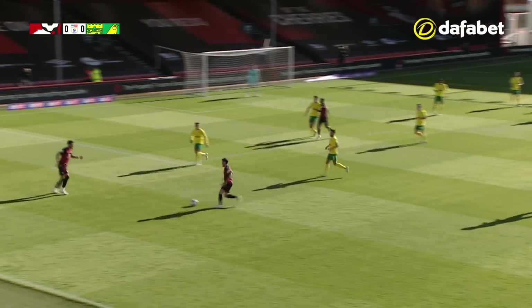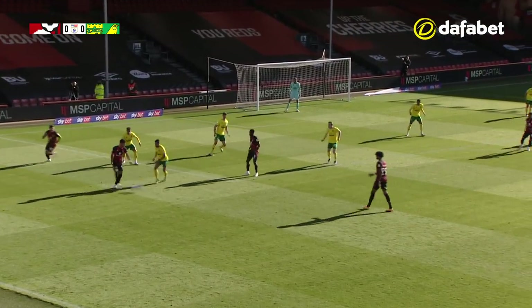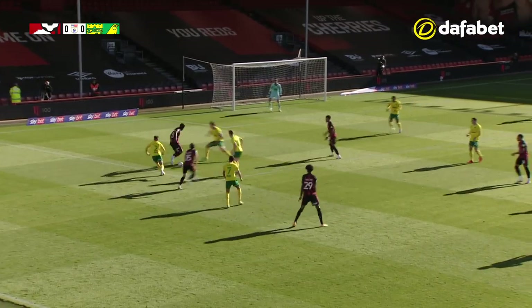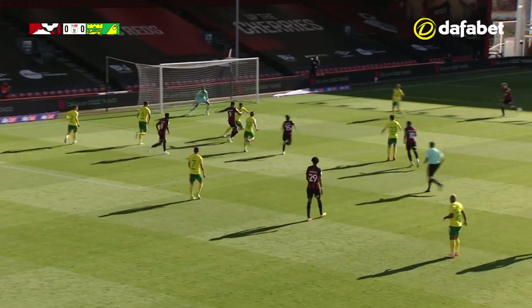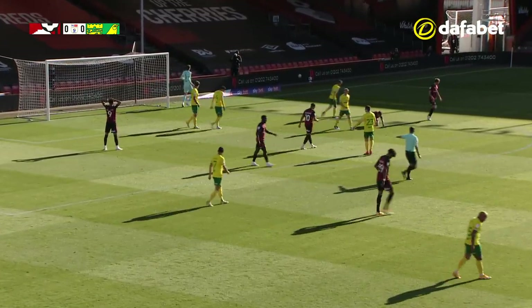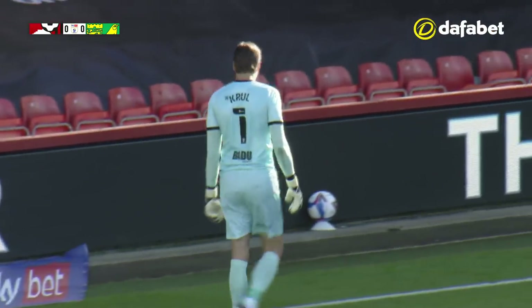Billings picks it up and then goes over to the left-hand side where Smith is waiting. Solanke's gone out there as well, patient on the edge of the box, trying to play it through. There's a chance here for Bournemouth — Solanke in the box gets a shot away, good save, and then the follow-up goes wide. That was a really good save by Tim Krul, and Norwich City nearly carved open.